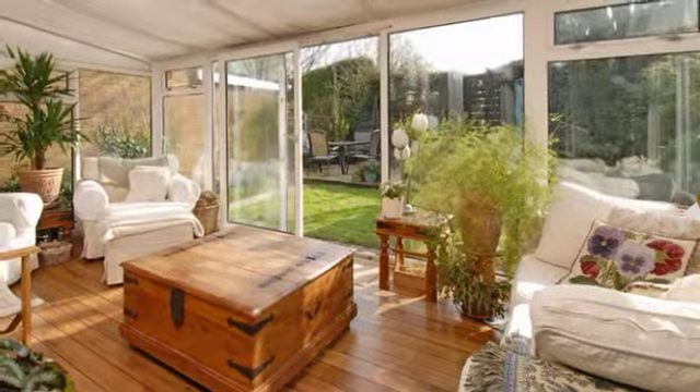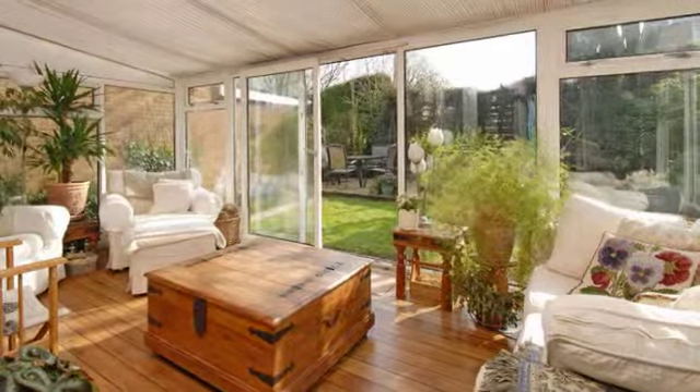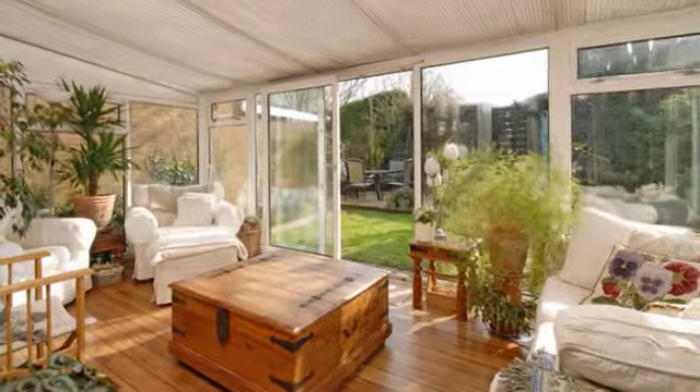The conservatory provides a bright and spacious room with plenty of natural light offered by the full-height windows and sliding patio doors which lead to the rear garden.